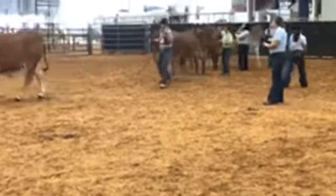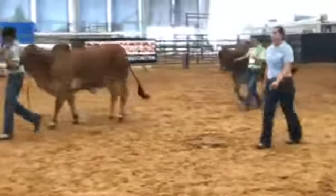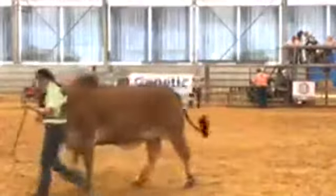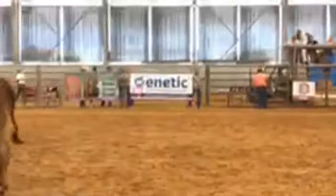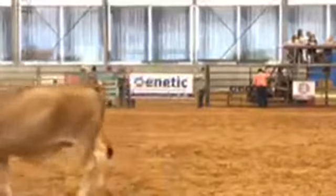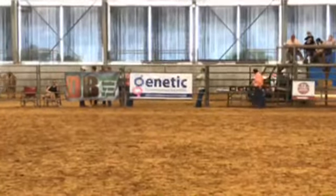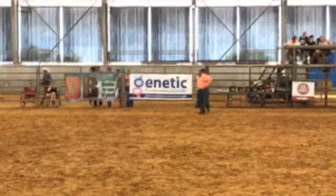Alrighty, that is class number 13, the first class of the junior division of the Red Show. Fourth place is 947, fifth place is 953, sixth place is 946, seventh place is 952, eighth place is 949.